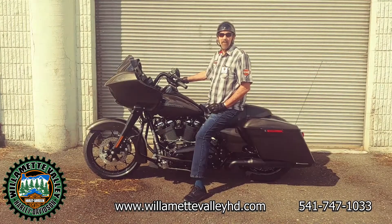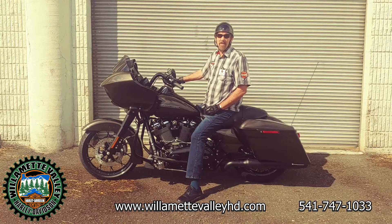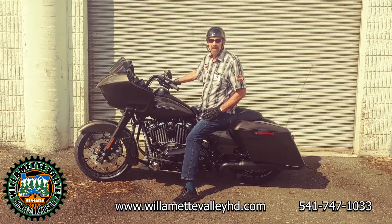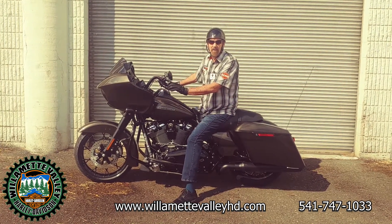Hi guys, Parks here from Levitt Valley Harley-Davidson. Our 2020s are coming in. Come on by and check out this 2020 Road Glide Special in River Rock Grade — just a beautiful bike.